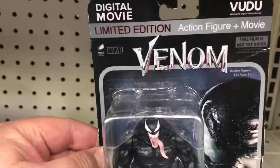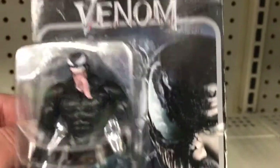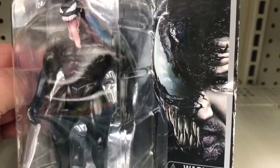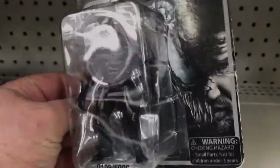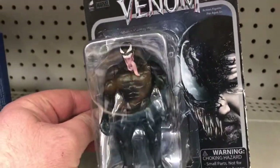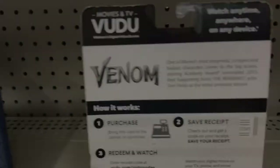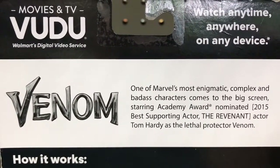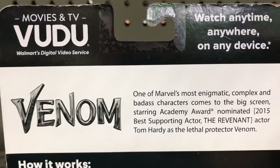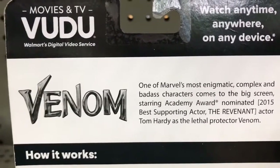On this particular figure — it is beat up — but we do have the Venom movie logo. It does tell you it's a limited edition, and this is the digital movie version. Marvel's logo is in the corner, and we have a really nice picture of Venom with the actor's face. Who plays Venom in this movie is Tom Hardy, who was also seen in The Revenant. The back of the card reads: 'Venom, one of Marvel's most enigmatic, complex, and badass characters, comes to the big screen, starring Academy Award nominated for Best Supporting Actor in The Revenant for 2015, actor Tom Hardy as the Lethal Protector, Venom.'